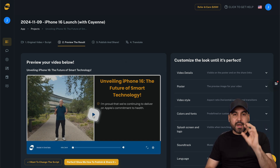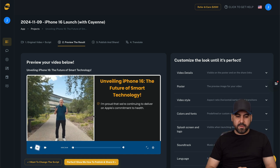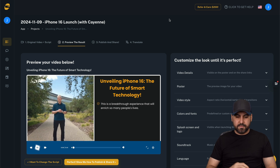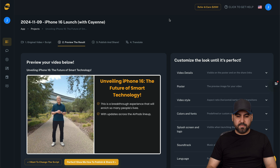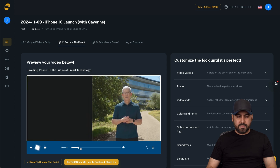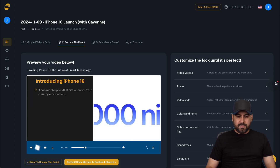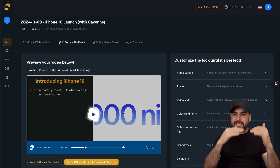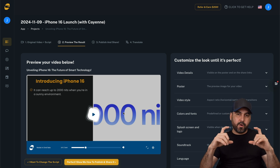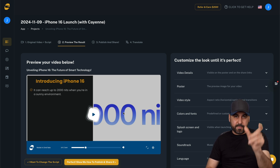I uploaded the same iPhone launch video and this is what it generated automatically. Let me click play - it delivers different transitions and highlights on the left. It's a different approach to what Mimble is doing. I would recommend this format for YouTube, but you can also switch to different video styles.